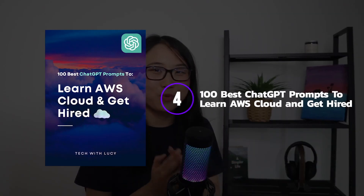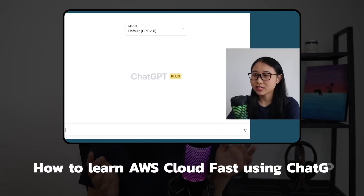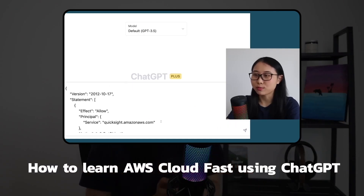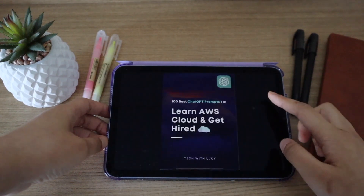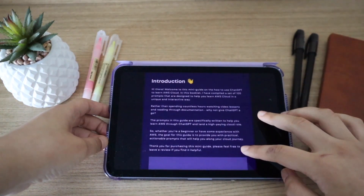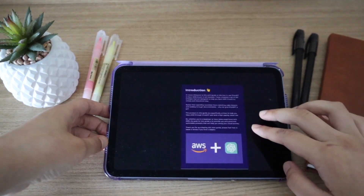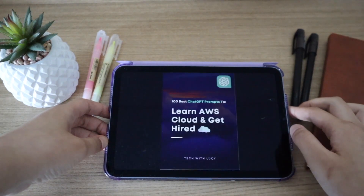Moving on to the next book — this is actually one I created myself. It's more like a mini guide, and it's called 100 Best ChatGPT Prompts to Help You Learn AWS and Get Hired. I recently made a video about how to learn AWS Cloud fast using ChatGPT, but this book goes into a lot more detail and provides 100 prompts you can copy and paste into ChatGPT to really accelerate your journey of learning AWS. The prompts are designed to help you learn AWS services and solutions in a practical way, so that you don't find yourself memorizing facts and figures.